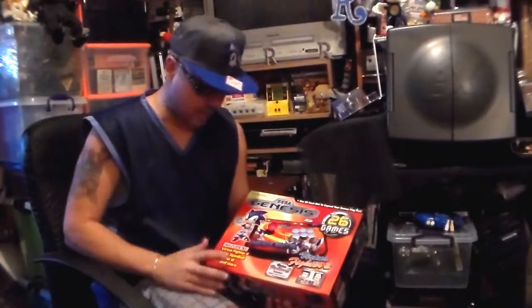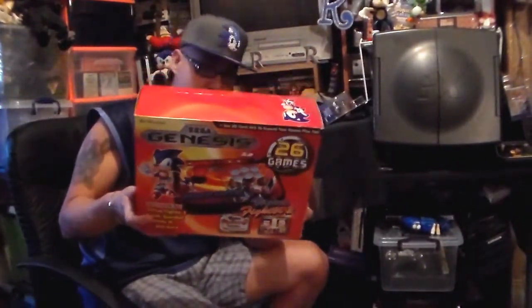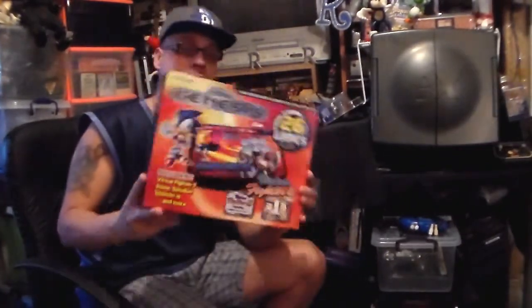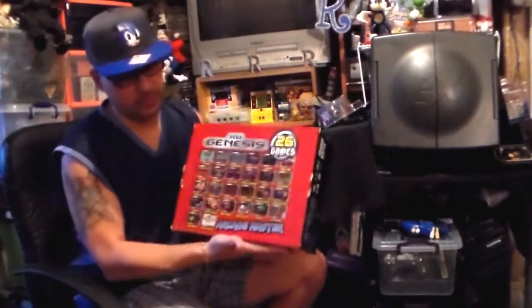The Sega Genesis Arcade Master — it's an arcade stick with 26 built-in games, actual Sega Genesis games. A lot of these don't have all Sega Genesis games. It's released by AtGames and licensed from Sega, with all the different games listed on the back.